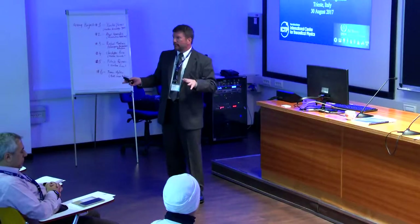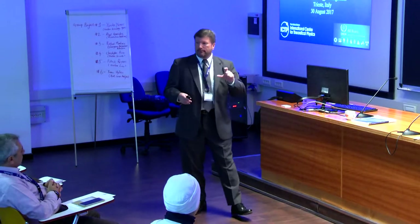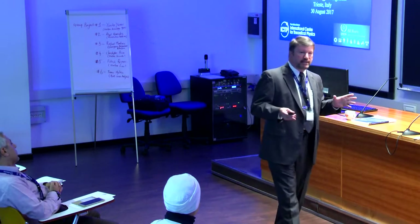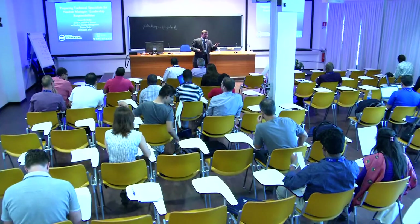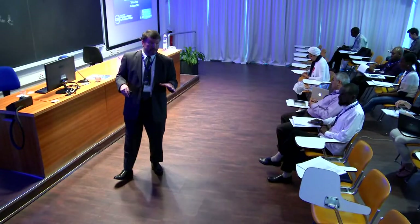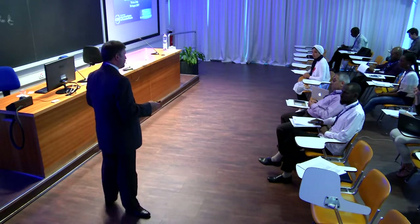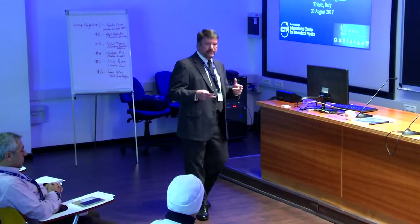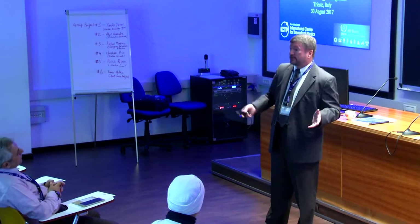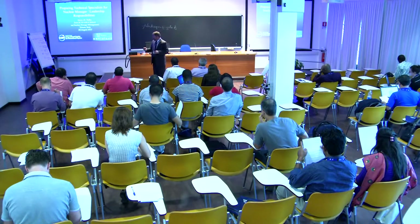Typically, everyone has some form of technical degree. But as you go through your career, you will begin to specialize in a certain area. It's also good to have a variety of experiences in other fields, because when you find yourself as a department manager, the key item is knowing who to bring in, who to talk to — and that's one of the things we'll cover in this presentation.